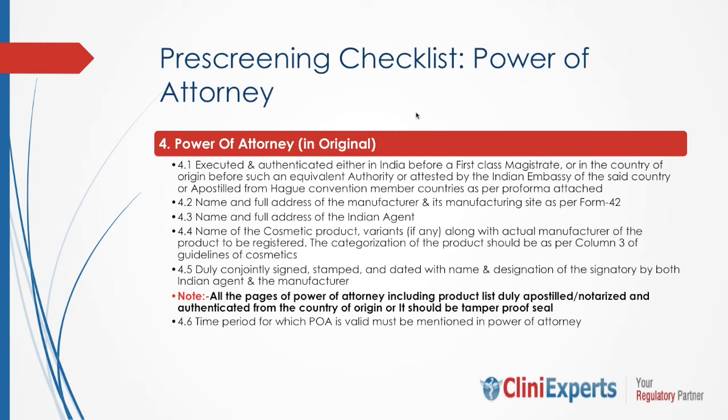We have already discussed power of attorney in detail. To highlight a few important points: while executing a power of attorney, we have to ensure that all pages of the power of attorney, including the product list, are duly apostilled, notarized, and authenticated from the country of origin, and it should be tamper-proof sealed. Also, the time period for which the POA is valid must be mentioned in the power of attorney, which is three years.